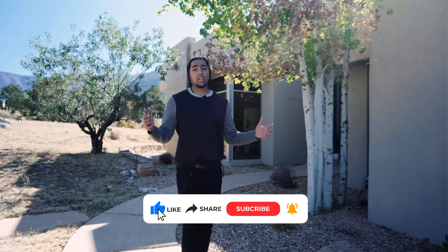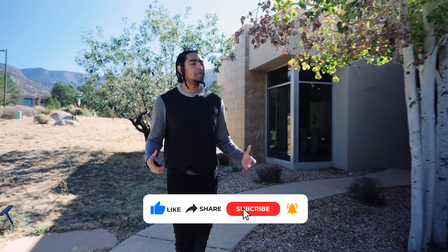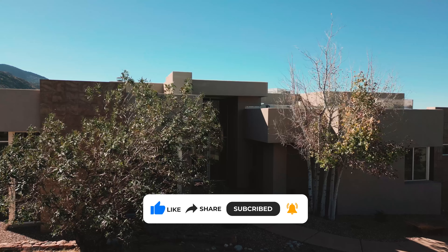Don't forget to go ahead and like, comment, and subscribe on this video, because I'm going to be showing more homes like this weekly.